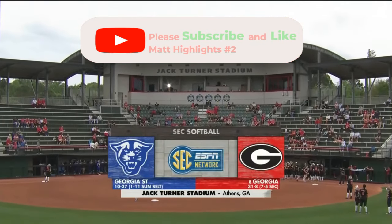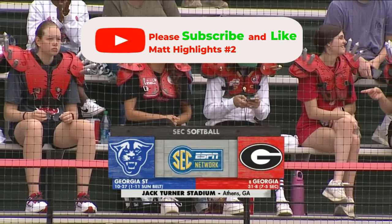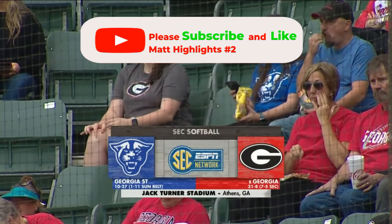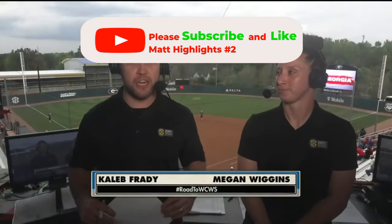Georgia Jack Turner Stadium is the place here for this mid-week contest. It's a battle of the Peach State as the Georgia State Panthers, out of the Sun Belt, have traveled north to take on the top-ten Georgia Bulldogs squad right here on the SEC Network.